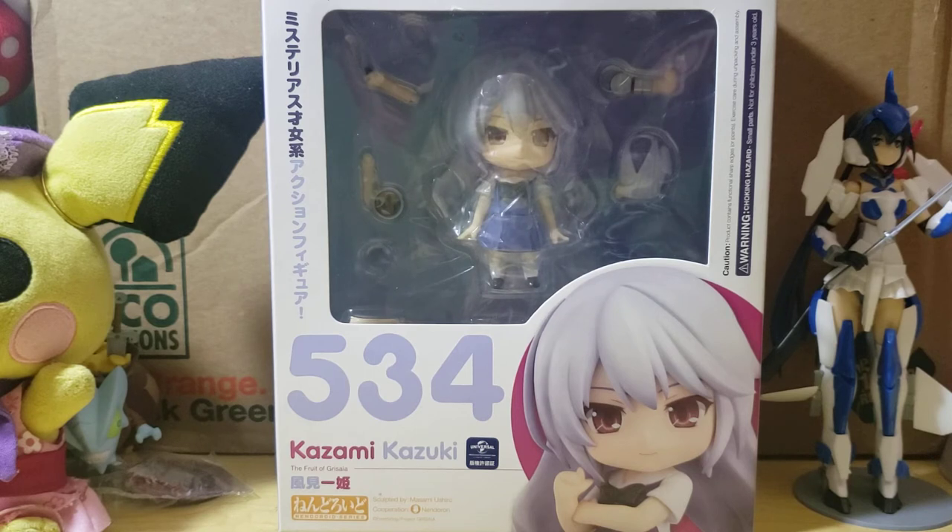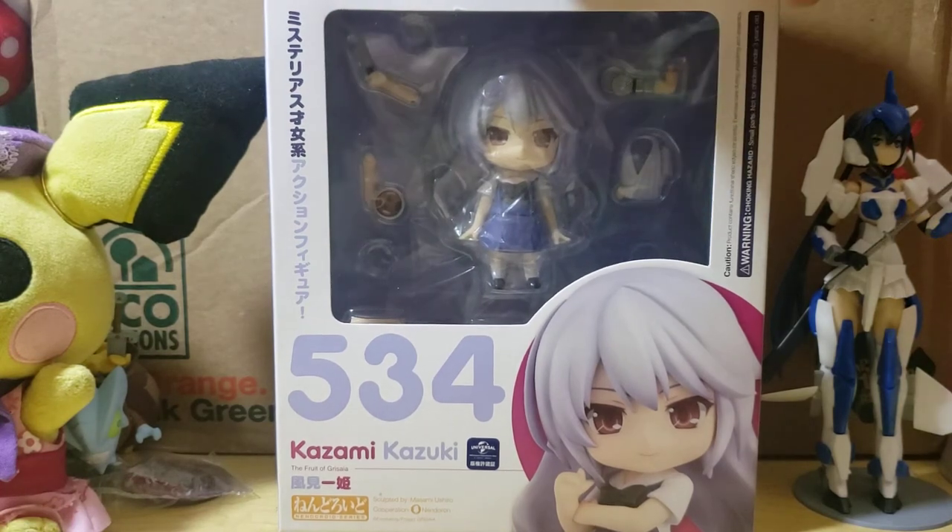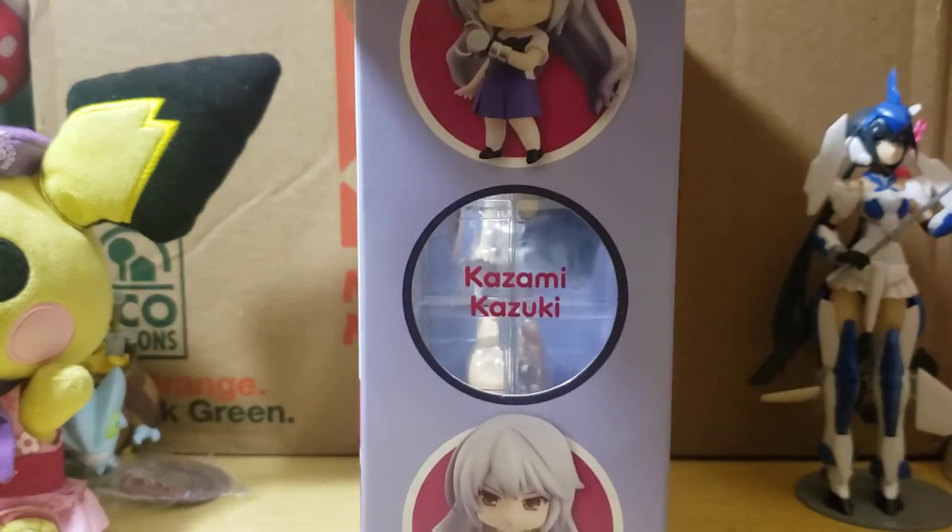So this is going to be Kazami Kazuki from Fruits of Grecia. I've actually not seen the anime — I picked this up way before I even knew what the anime was going to be about. The character just looked really cool.